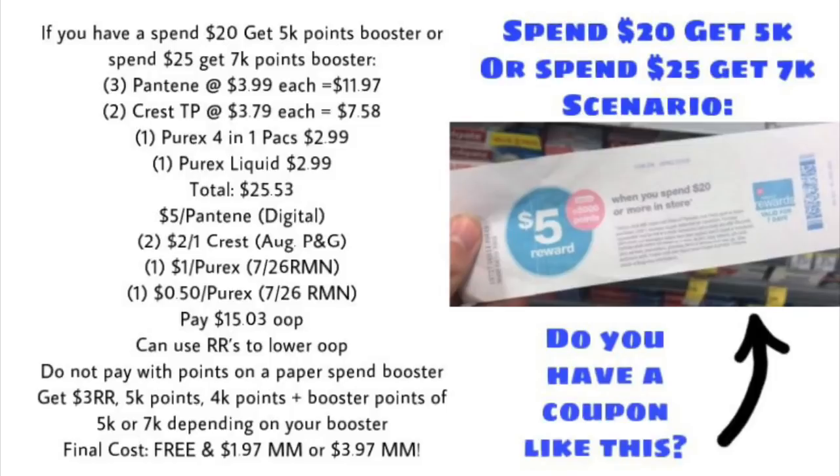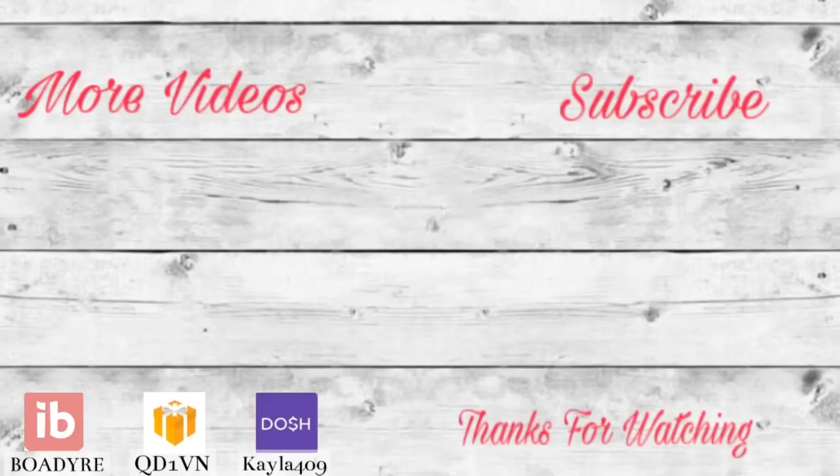Let me know what you think of these deals and this scenario in the comments below. Did I miss any great deals this week? If you enjoyed this video or found it helpful, give it a thumbs up and subscribe if you haven't already. Turn on the notification bell so you don't miss new videos. I'll post my Sunday haul Sunday morning showing all the deals and receipts. Don't forget to grab your money-saving apps, printable list, and Walgreens 101 chart in the description box below.